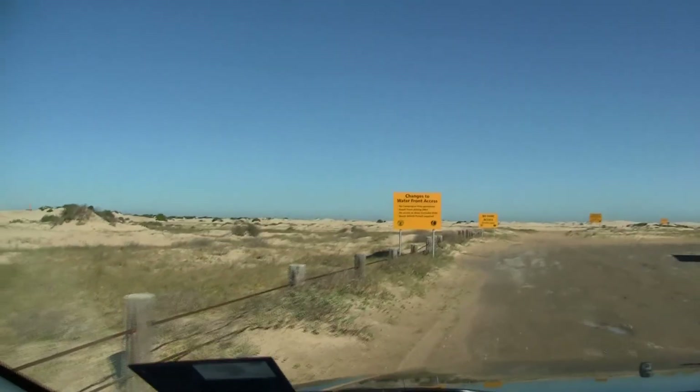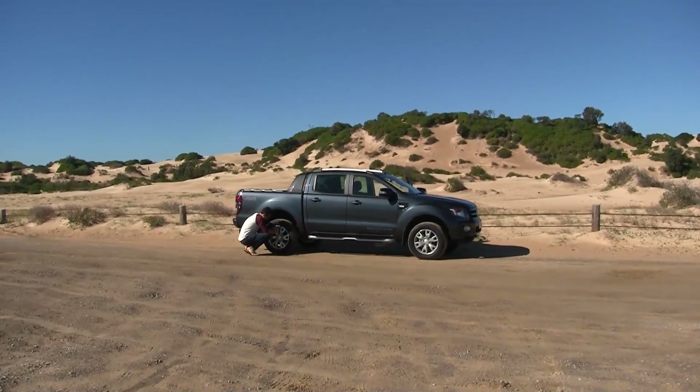I'm really looking forward to it, and at least she's a little hesitant, but everything should be all right. See you on the beach! So at the moment Ant's letting down the tyres ready before we go out onto the sand dunes and the beach.